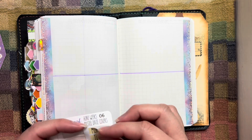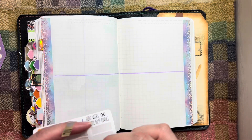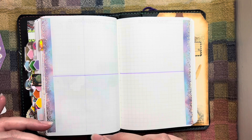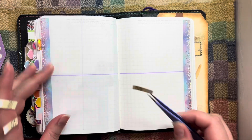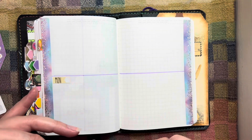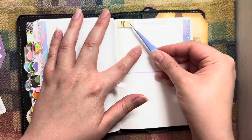I think we'll do date covers next. I'm getting low on these date covers — I should probably order some new ones soon because I've been using these a lot this year.